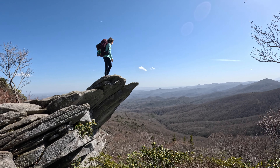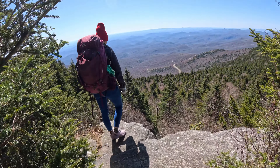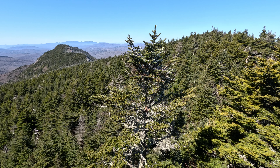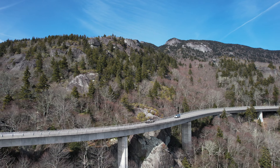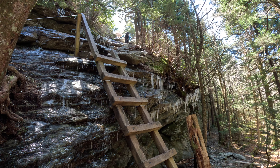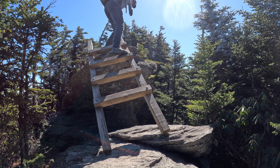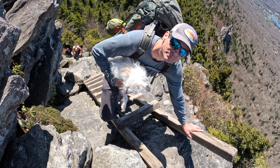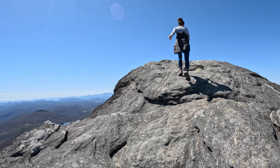Can one place have it all? Hundred-mile views, a rare spruce-fir forest, exposed ridges and caves, a famous roadway in sight of billion-year-old rock, and ladders — lots and lots of ladders. The answer is yes, and it goes by the name Grandfather Mountain.